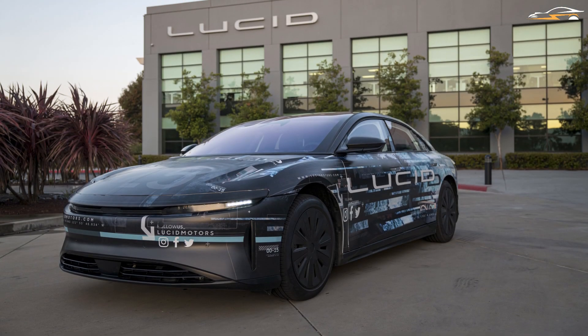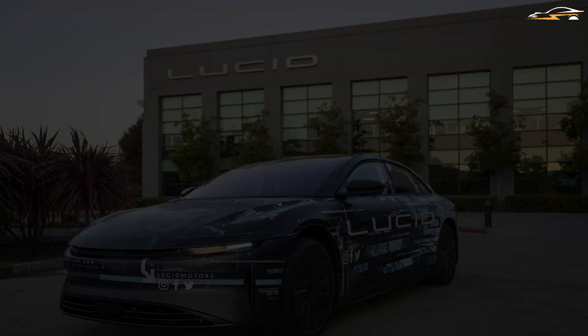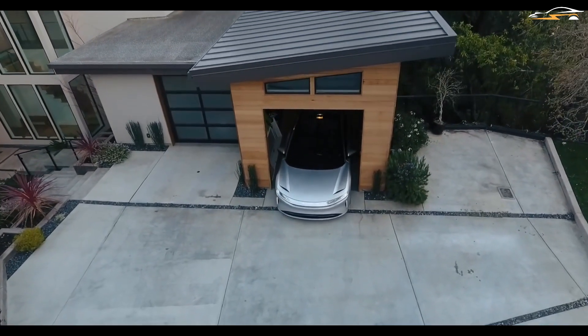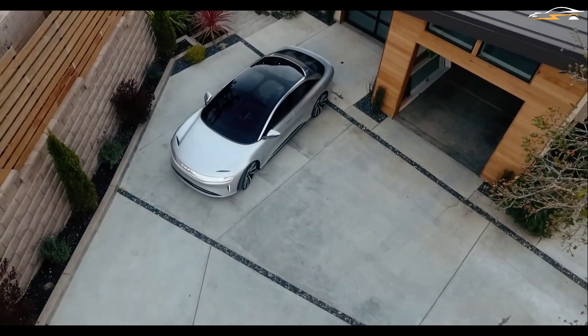But does the Air being fast imply that it's more expensive? When it comes to charging a Lucid Air, how much does it cost on average? In addition, do charging losses increase the cost? Stick around till the end to know the answer to these questions.